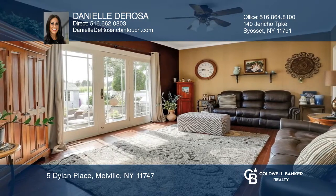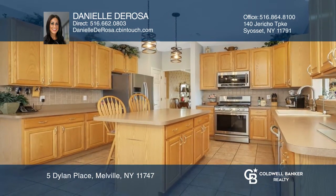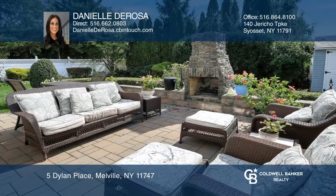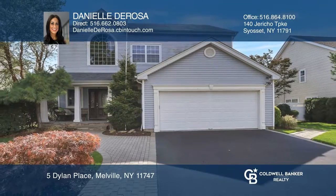Clubhouse features a pool, tennis courts, and basketball courts. The village provides great living with amenities in the desirable Half Hollow School District. Take a tour of your dream home today by calling Danielle DeRosa.